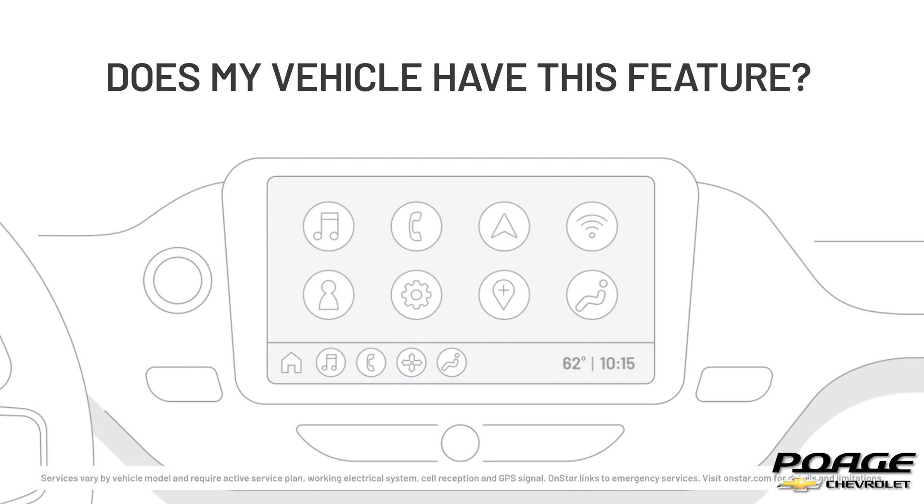If your vehicle is a Chevrolet model from 2018 or later, it could have Maps Plus equipped. Use of the app will require select service plans.